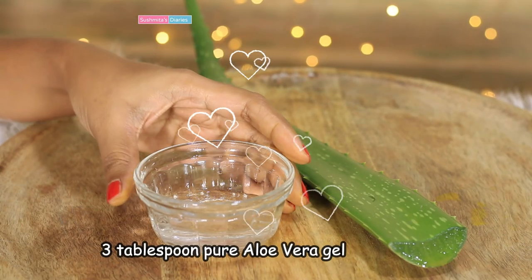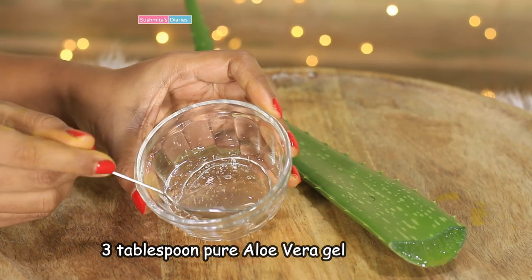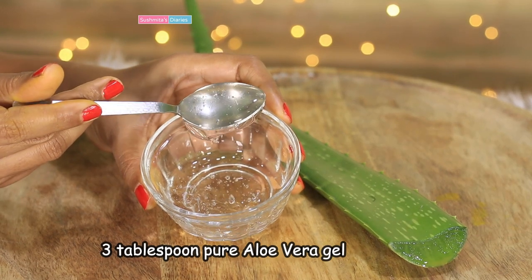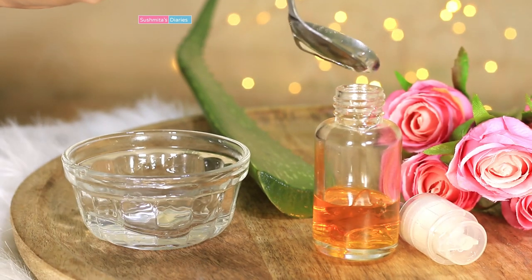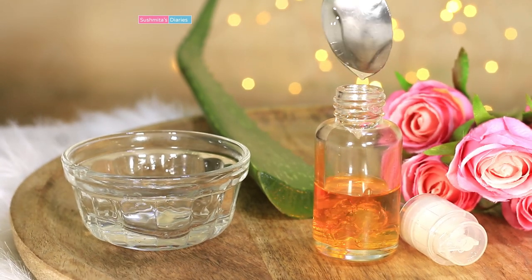The next ingredient here is aloe vera gel. Aloe vera is great for soothing and refreshing the skin. You can use fresh aloe vera gel extracted from the leaf or go for a store-bought variety as per your convenience. I am using 3 tablespoons of pure aloe vera gel. Using aloe vera gel makes the skin smooth and glossy.